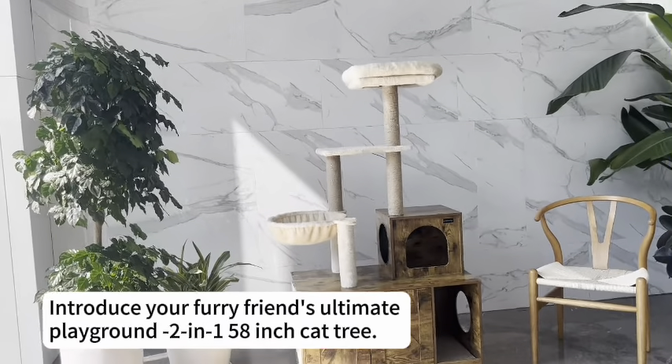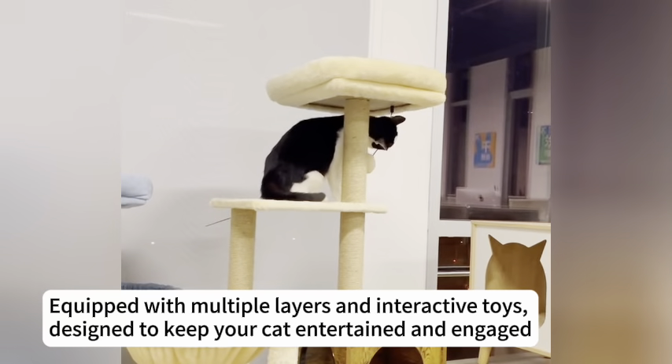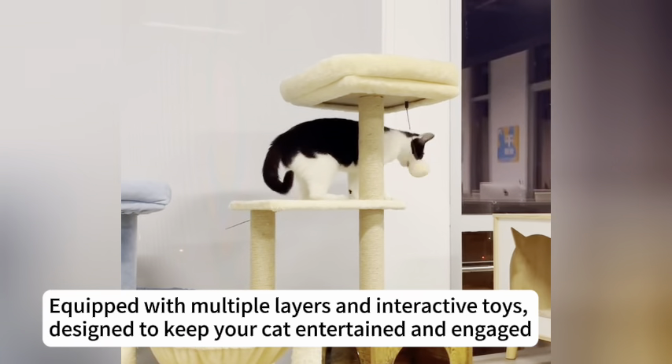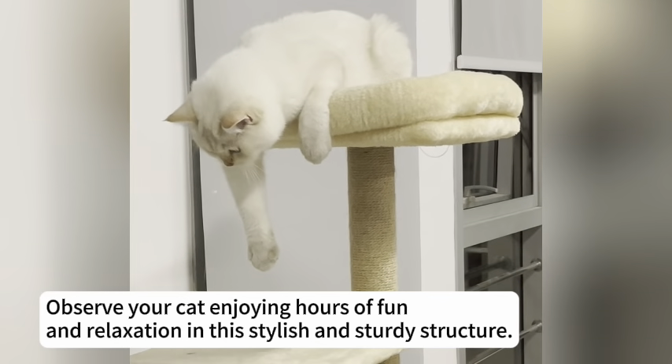Introduce your furry friend's ultimate playground — the 2-in-1 58-inch Cat Tree. Equipped with multiple layers and interactive toys, designed to keep your cat entertained and engaged. Observe your cat enjoying hours of fun and relaxation with its stylish and sturdy structure.